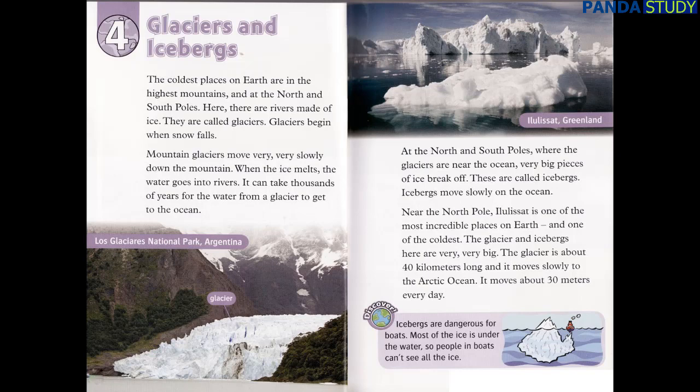The coldest places on Earth are in the highest mountains and at the north and south poles. Here, there are rivers made of ice. They are called glaciers. Glaciers begin when snow falls. Mountain glaciers move very, very slowly down the mountain. When the ice melts, the water goes into rivers.